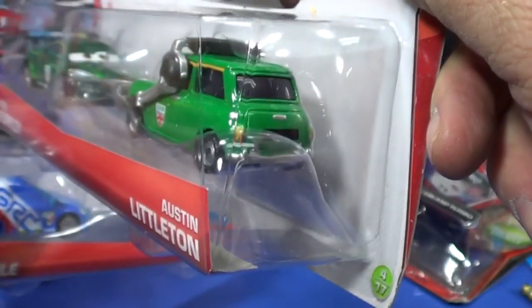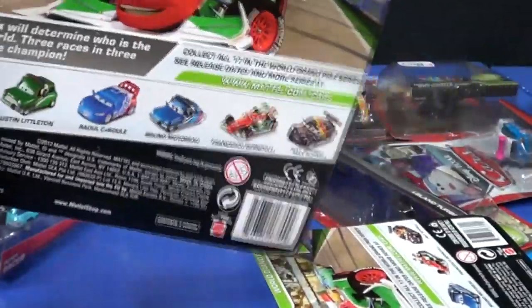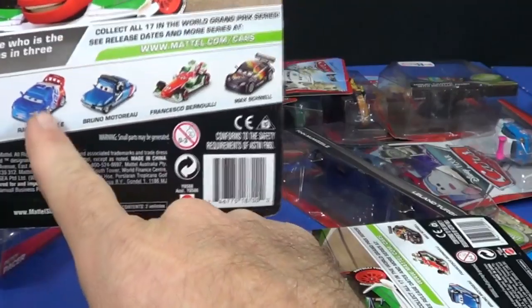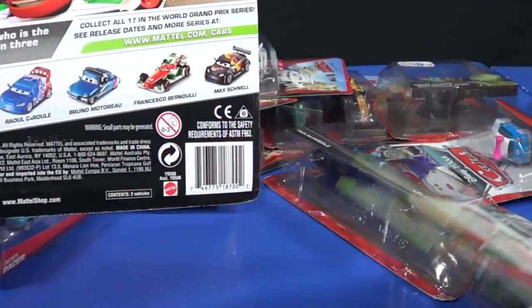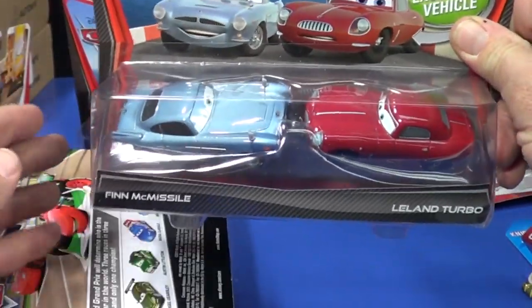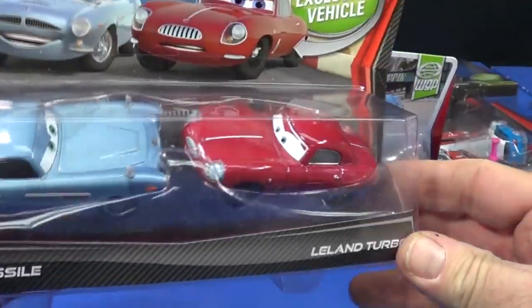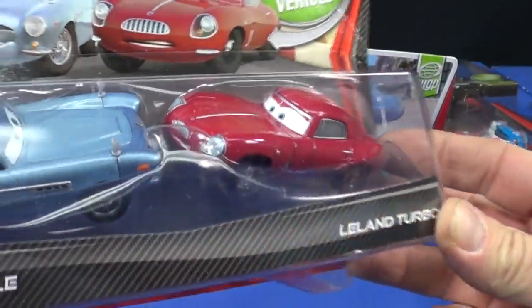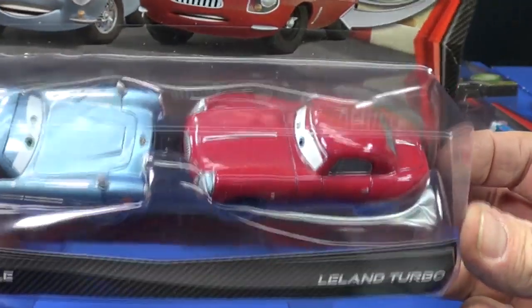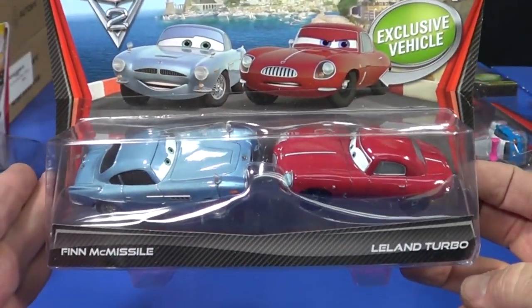Here's another two-pack with Nigel Gearsley and Austin Littleton — let me give you a close-up. Nice details on there. And here's another pack I picked up — it might be in different packaging so I might have gotten this somewhere else and I just don't remember where. I kind of picked these up and set them aside.